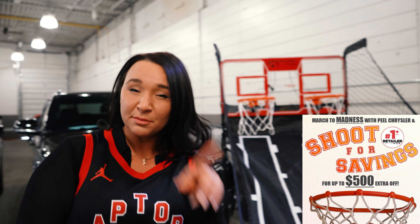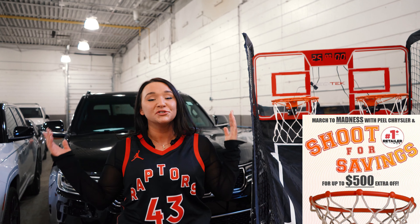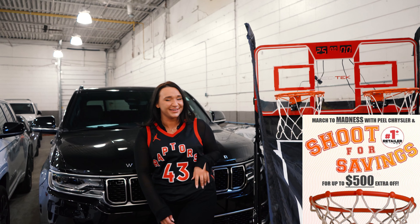Look at that — and I'm not even winning any money, but you could! You can win up to five hundred dollars off your purchase: $125 per ball, you get four shots. Five hundred dollars off your purchase could be yours. Come on in-store with us from Peel Chrysler. Remember, nobody beats a deal from Peel.